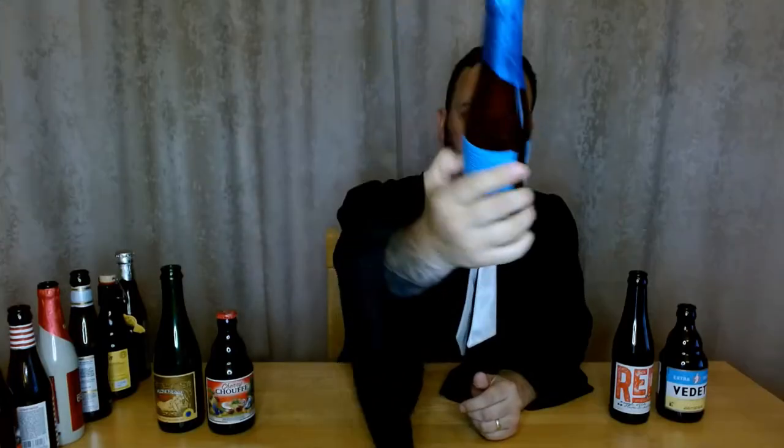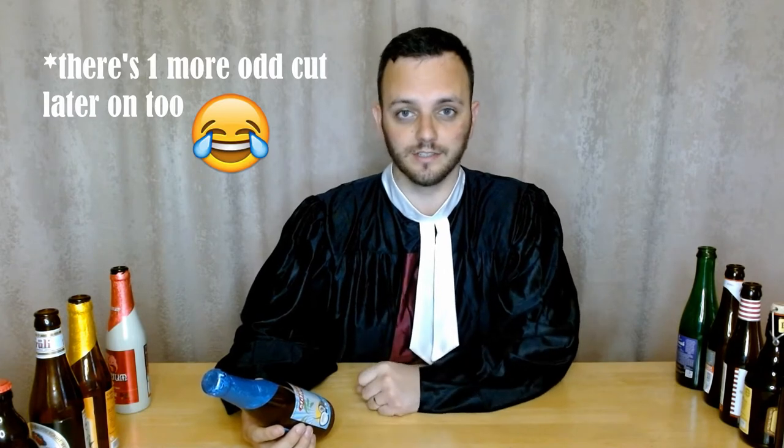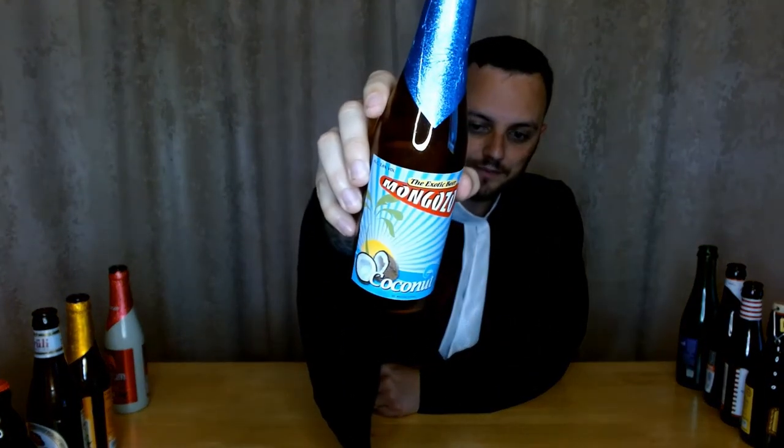Okay next up we've got Mongozu, and that is coconut flavor. Apologies for the odd cut but I actually got to the end of the video, fully ranked them, then watched the footage back and a couple of the beers had gone fuzzy on screen, so take two. The Mongozu is a coconut flavored beer. I am not even a fan of coconut but this was a sneaky surprise — I actually really enjoyed this one. It's super super refreshing. Mongozu do a couple of other flavors — a mango one and a banana one, which I'd love to try. At only 3.6% it's really easy to drink. I gave this one 7 out of 10.